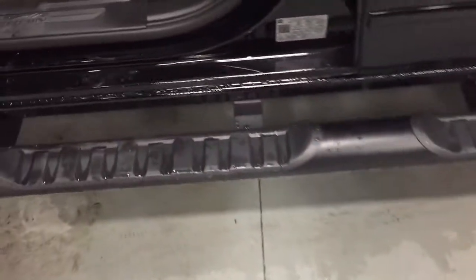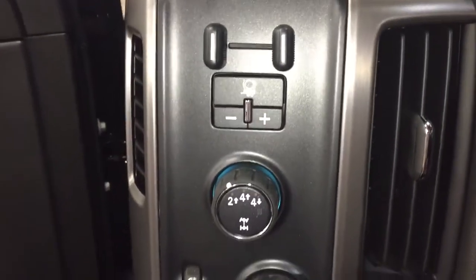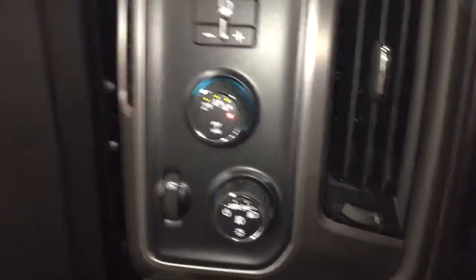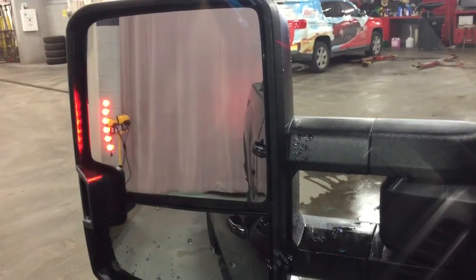Look at the off-road step. Left to right on the inside, you've got your trailer brake, four-wheel drive selector, and interior lighting options. There are those integrated turn signals, the large camper-style mirrors, and trailering mirrors as well.